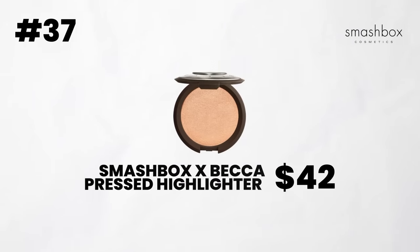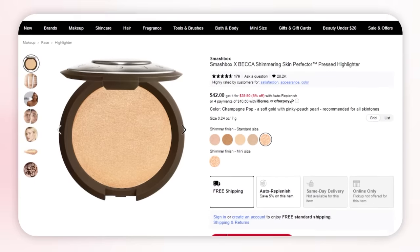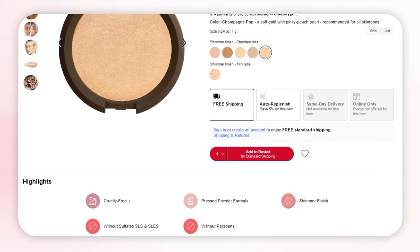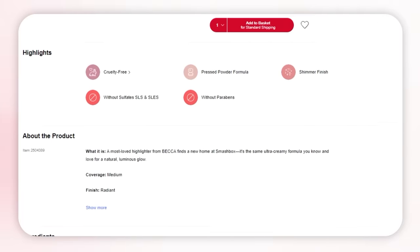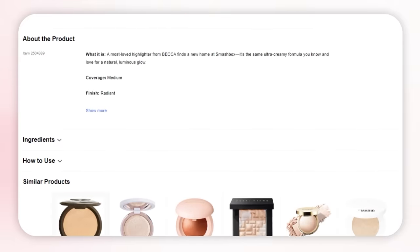Next brand is Smashbox. I don't have this in person because I haven't worn it in a while, but the Becca pressed highlighter is hands down one of the most gorgeous highlighters out there. I'm so glad that Smashbox bought it. I know it's technically a Becca one, but if I had to pick one thing for Smashbox right now that I would wear, it would be that highlighter. It gives such a natural glow, beautiful sheen to the cheeks, very comfortable, easy to blend. I hope they keep it for a long time because it is an OG highlighter that should last forever.